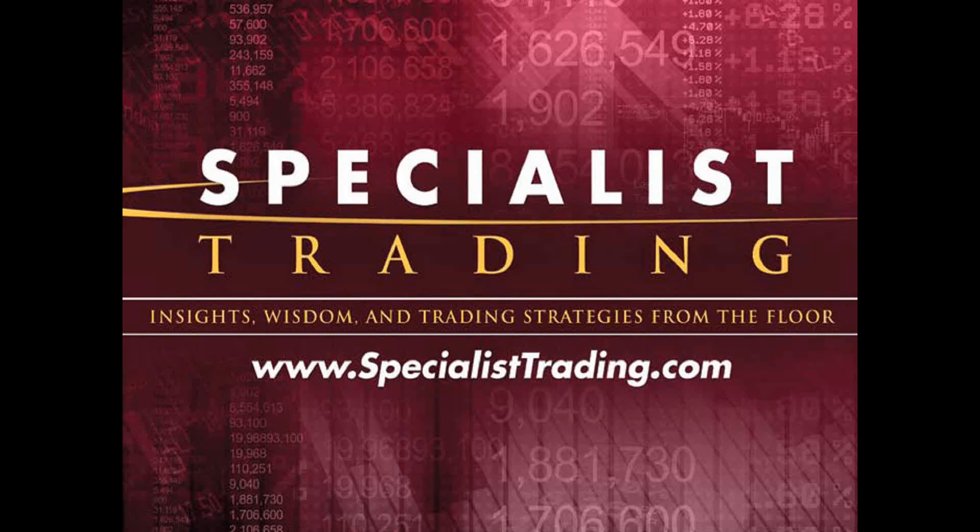Welcome once again. My name is Steven Primo. I'm the president and founder of Specialist Trading. Along with Pro Trader Strategies, we teamed up roughly about a dozen years ago with one goal in mind — simply to educate traders so that they can make their own trading decisions. Our philosophy is that the reason why most traders fail is because they're relying on someone or something else to make their own trading decisions. I know this firsthand because when I first started trading 44 years ago on the floor of the Pacific Stock Exchange, I did the exact same thing.